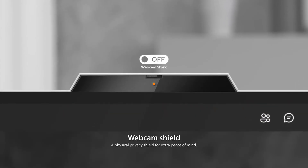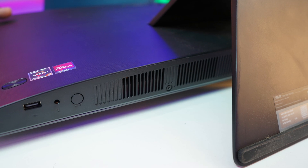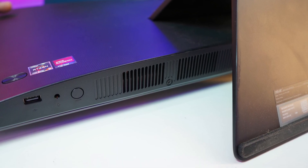On the top of the display, you get a 1080p Full HD webcam with a privacy shutter and AI noise cancellation dual-array microphones. For sound output, it has bottom-firing 6-watt Advanced Bass Reflex stereo speakers which support Dolby Atmos.